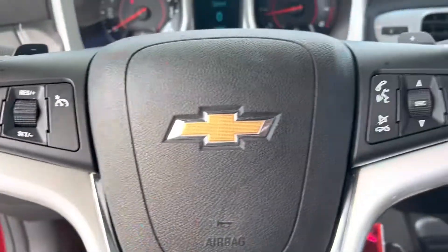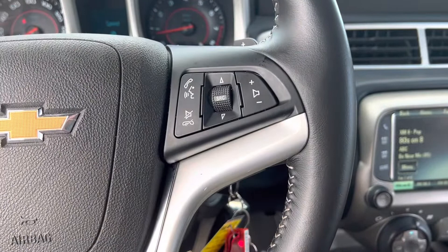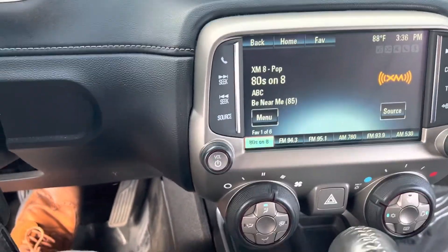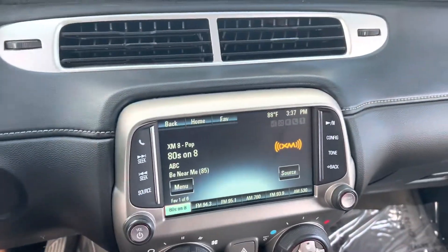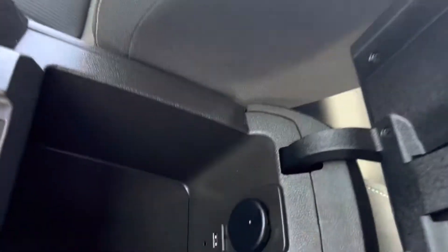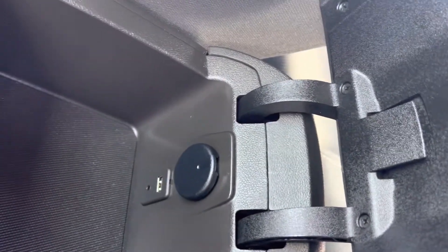Cruise control over here on the left, voice command button for Bluetooth on the right. Nice big touchscreen display with AM, FM, and XM radio. AC does blow cold. Storage and power ports here in the center console.